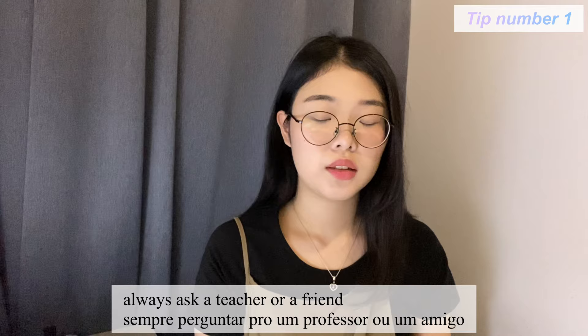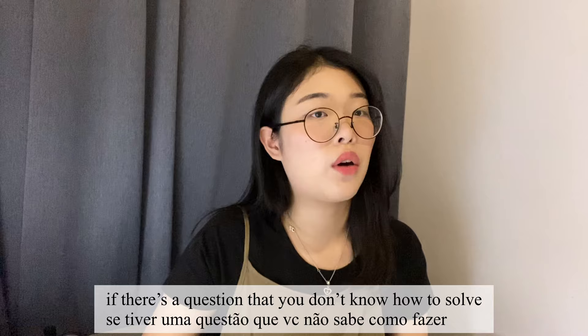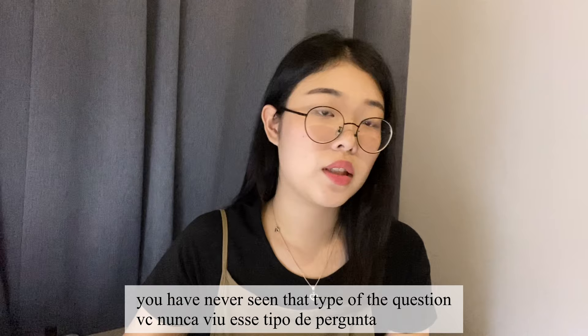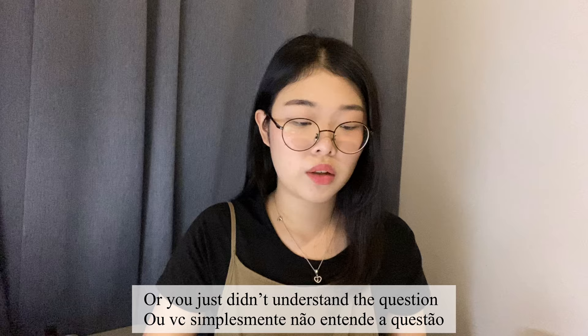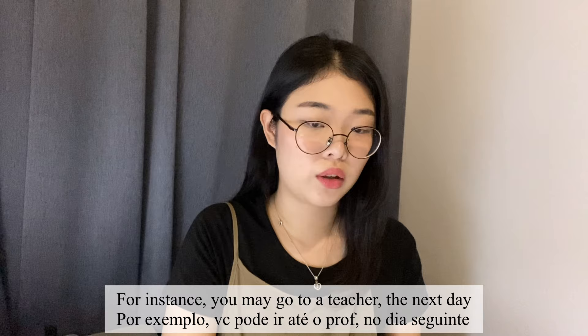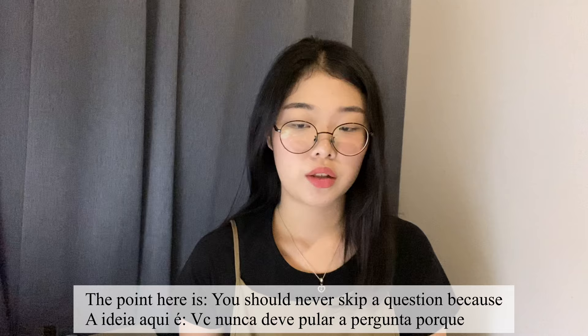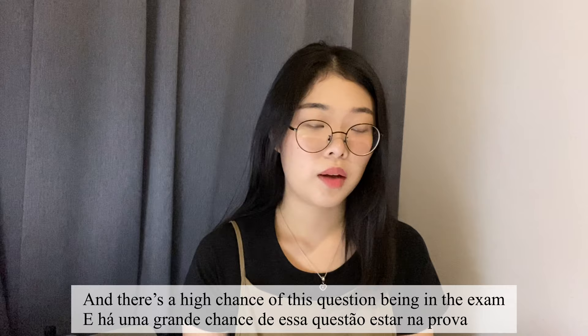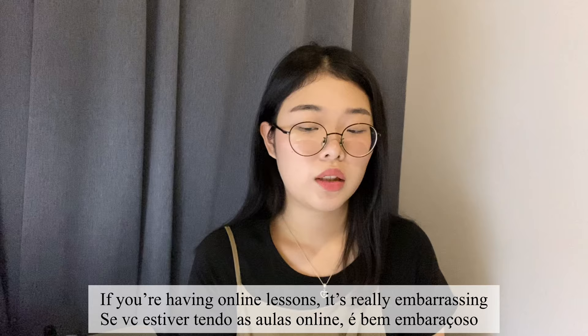The first tip is to always ask a teacher or a friend if there's a question you don't know how to solve. Let's say you're doing homework and find a question you have literally no idea how to do — because you've never seen that type before or just didn't understand it. In that case, it's essential to ask somebody who knows. You should never skip a question, because the questions you don't know are probably hard, and there's a high chance they'll appear in the exam.